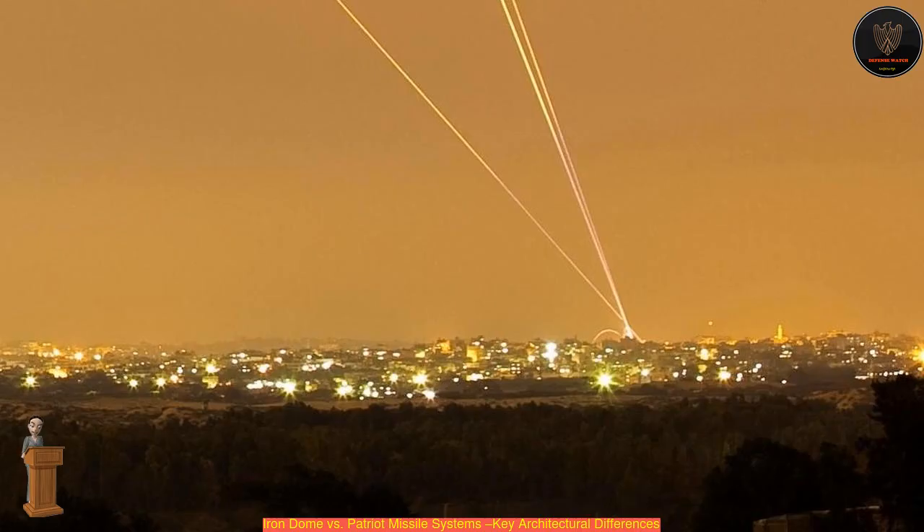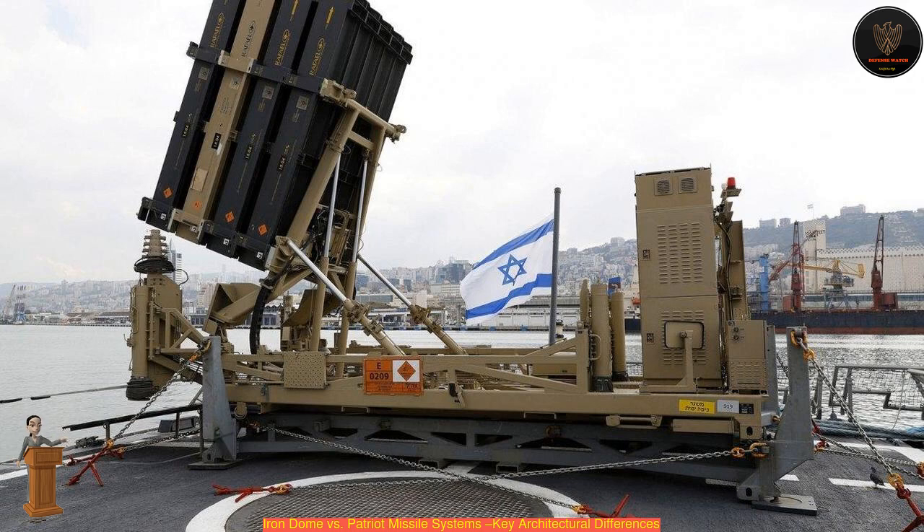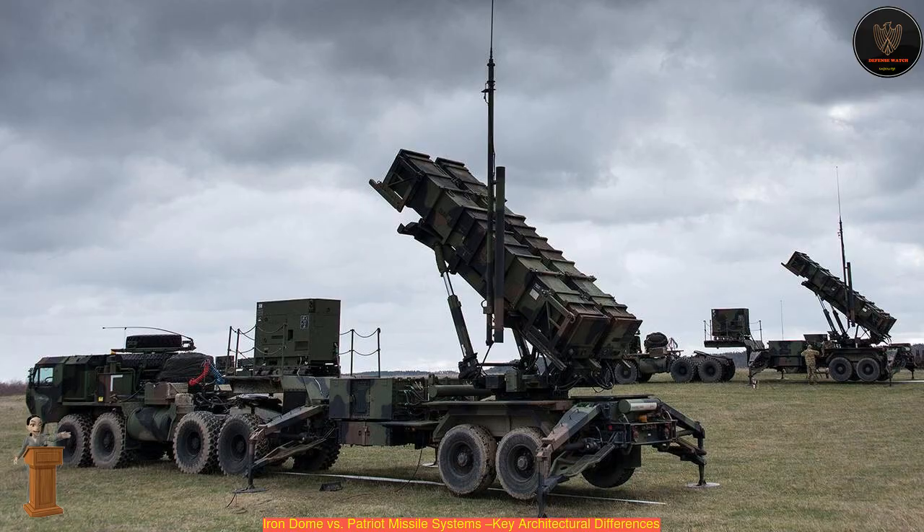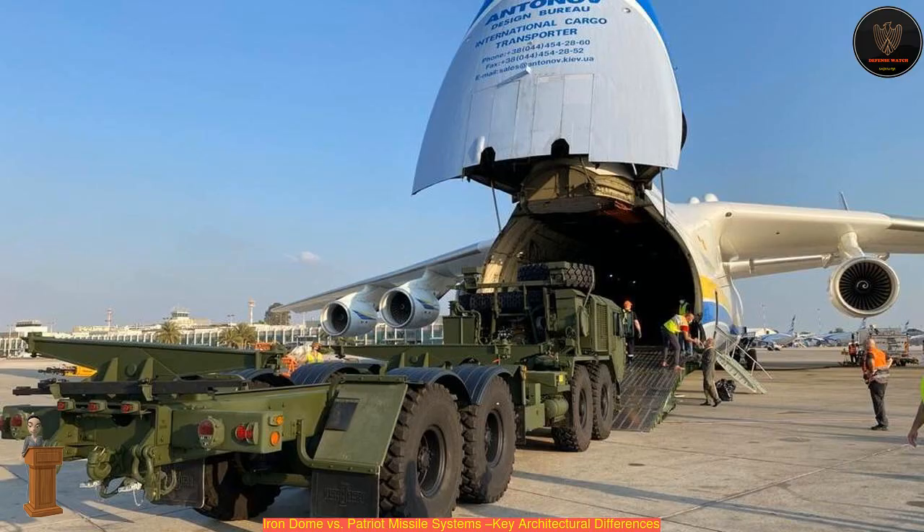The architecture of the Iron Dome system appears to be different than the Patriot system. The entire Patriot battery is intended to be mobile and can be operated autonomously, as all of the radar and command and control are part of the mobile installation. While some of this is likely true on the Iron Dome, more of its system elements are stationary and the areas it protects are well known and defined.